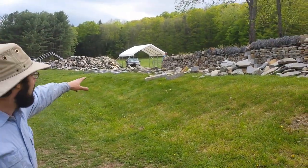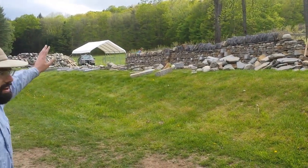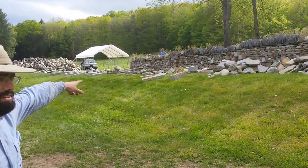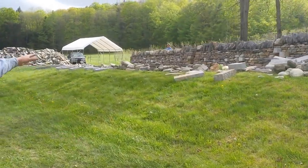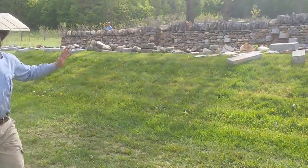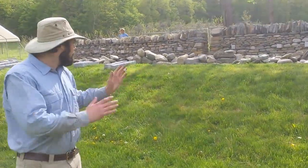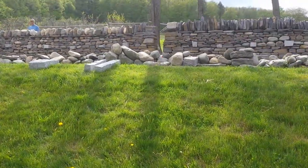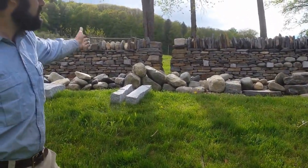We have a long section of wall here with a whole bunch of features in it. Down at the far end, we have a cheek end, which is the end of a wall — that's a level two test feature. A little farther along, in the middle, we have a squeeze stile. That's a feature that allows a farmer to go through a wall but a cow can't. It's a narrow gap, sometimes as narrow as eight inches. It's essentially like two cheek ends right up close to each other.